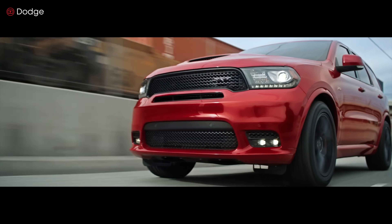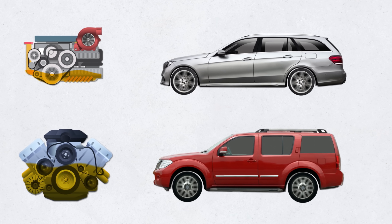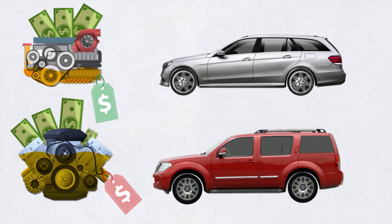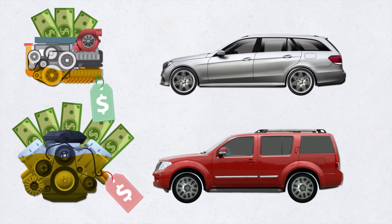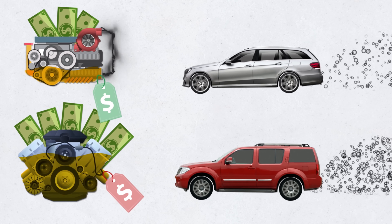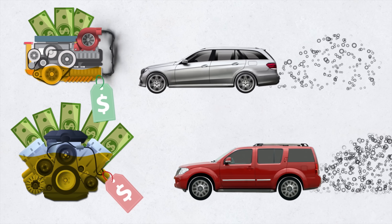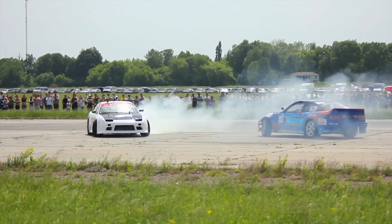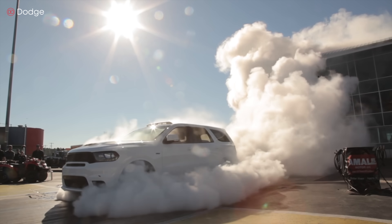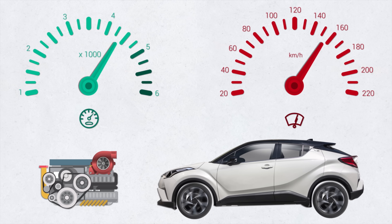The main advantage of a turbocharged inline four engine is that it delivers the same power level as a V6, but with much less fuel consumption, space, weight, and price. The turbo I4 is initially less expensive and produces less carbon emissions. However, one downside is that the turbo requires a lot of exhaust gas to function properly, and it can take a while to kick in — this is known as turbo lag. In newer vehicles, turbo lag is kept to a minimum, but it still exists. Turbo engines also tend to lose some power in the high RPM range.